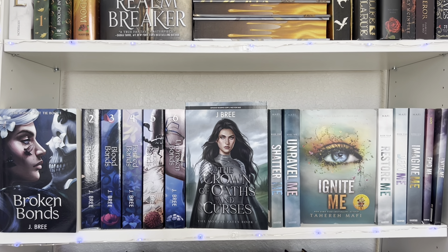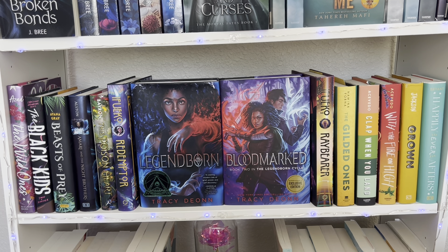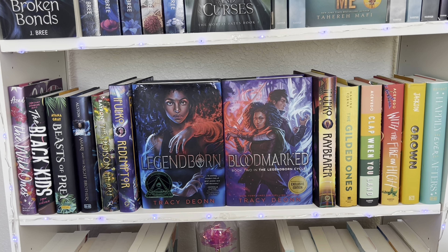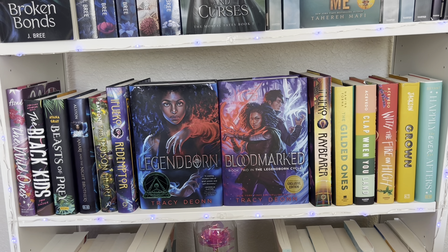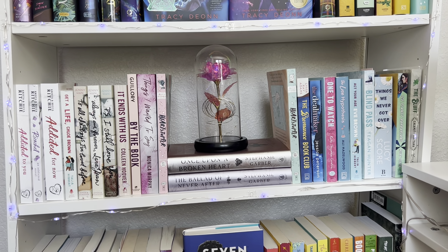This is my third shelf — I call this the Black Girl Magic shelf. There are a lot of Black fantasy books here: we have Legend, Barn, Blood Marked, the Raybearer series, Beasts of Prey, and a lot of Elizabeth Acevedo. These books just give Black girl magic and they look stunning together with their colors. I did a gradient from kind of purple-black to high yellows and light blues.